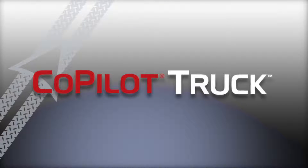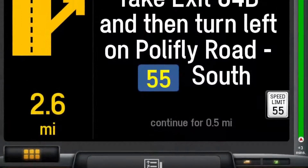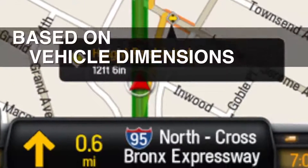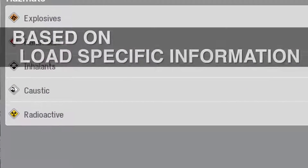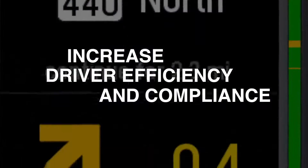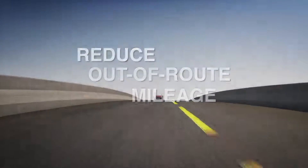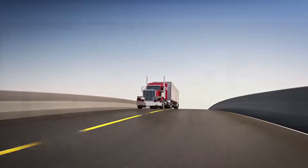Co-pilot Truck. Co-pilot Truck provides voice-guided, truck-specific GPS navigation for professional drivers. Optimal routes are calculated based on vehicle dimensions, routing parameters, and load-specific information for a safe and reliable driver navigation experience. Co-pilot Truck is a proven asset to help fleets increase driver efficiency and compliance, reduce out-of-route mileage, and improve driver safety. Synchronization from the back office to the cab optimizes your bottom line.